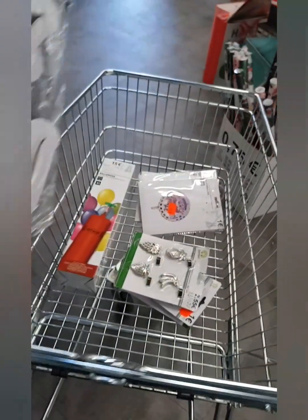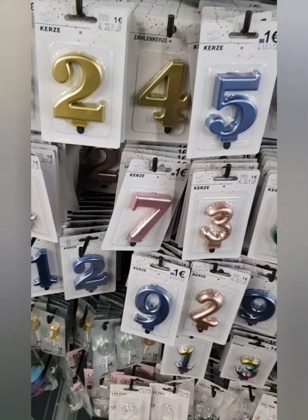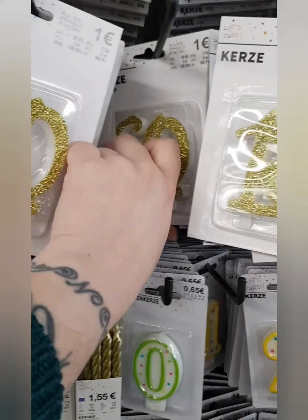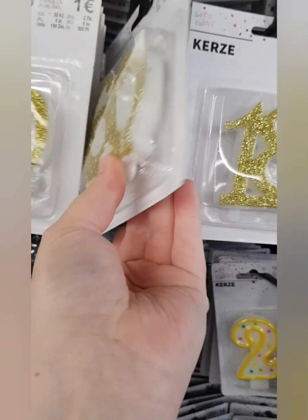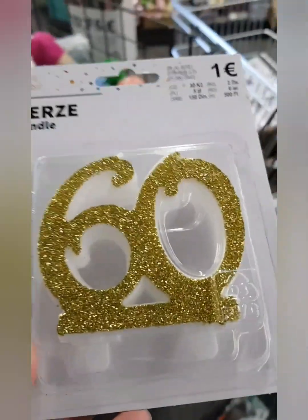I got a bit caught up in the display there — my jumper got caught on it so I was trying to get out of there! Anyway, my mum wanted a 60th candle to go on the trifle she makes, so I got him a glittery 60th birthday candle.